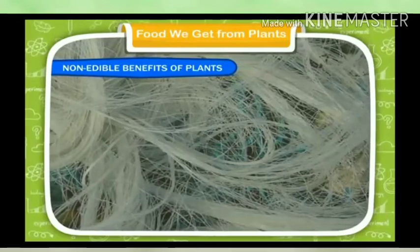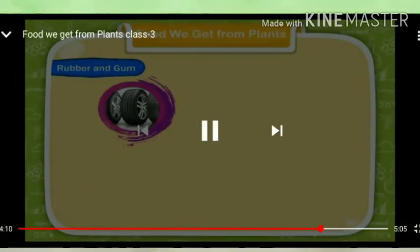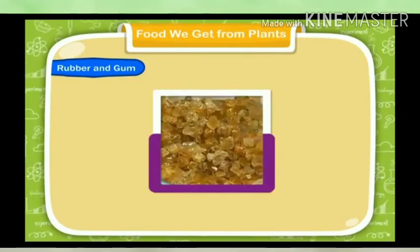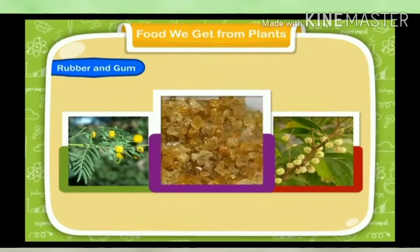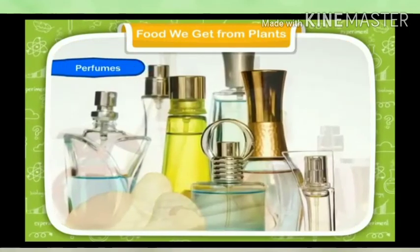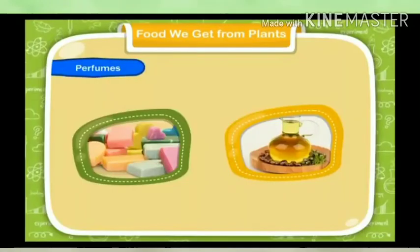Non-edible benefits — Fibers: Plants give fibers that are used to make balls, tubes, erasers, etc. Gum is made from the juice of babool or acacia tree. Gum is used to make glue which helps to stick paper together.